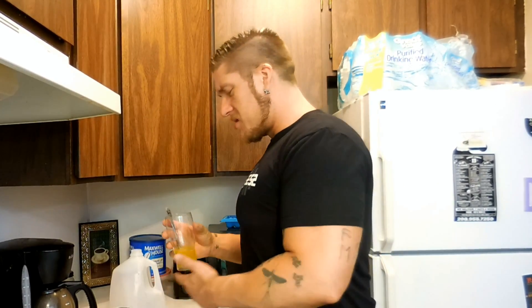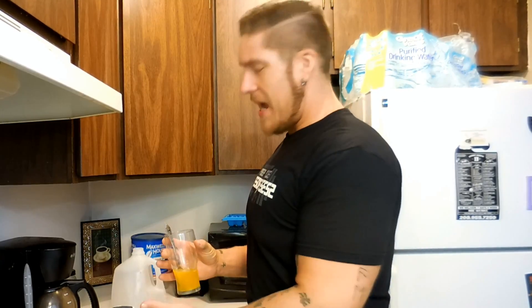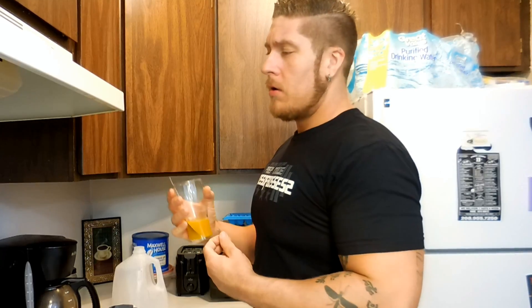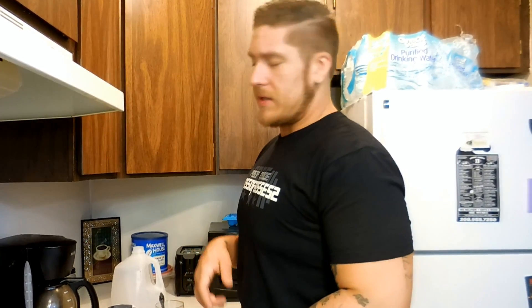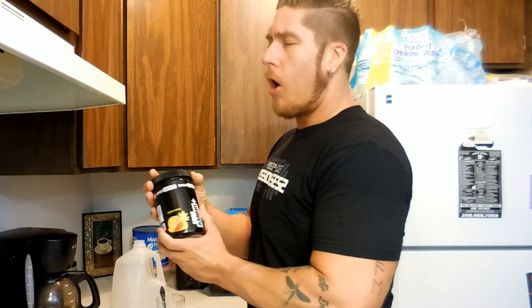BCAA-based products don't break down the easiest, so I'm not going to knock them for that — that's just how they are. If you don't see something like this in a BCAA supplement, maybe the company is just off-labeling and giving you a bunch of crap. But if anyone uses BCAAs, you know they're supposed to look like that. BCAs are harder to mix — that's just a fact of taking a BCAA supplement.